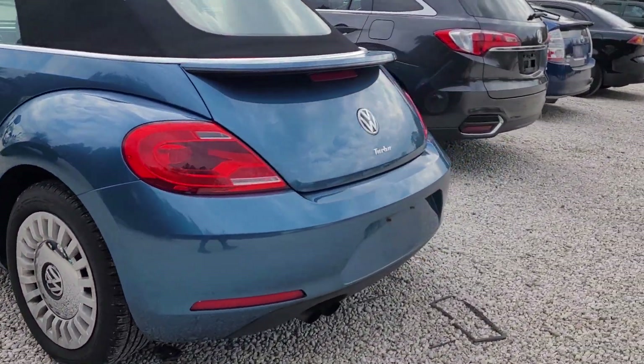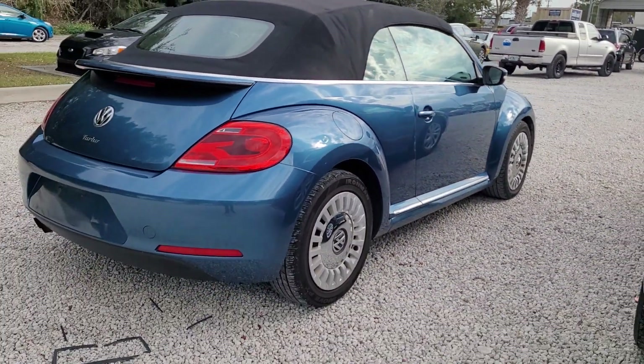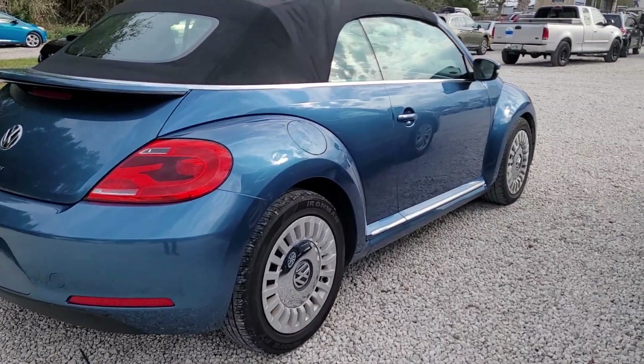If there's any additional questions on this vehicle or any others, please let me know, or if you'd like to come by and take a look at it. Jonathan, Subaru Volvo of Melbourne.